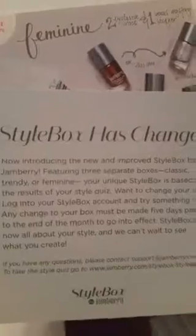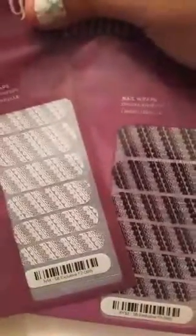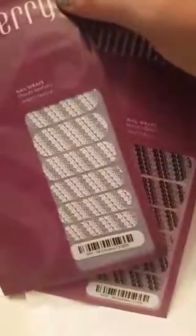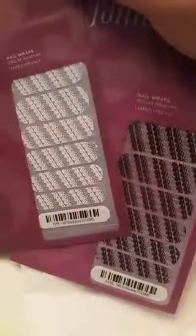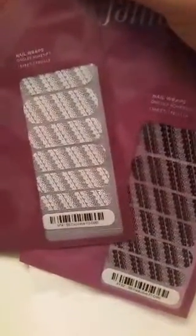I got that little card telling us that Style Box has changed and how it's changed. As always, the buffer and orange stick, and then two different sheets of clear wraps so you can do these wraps on top of your lacquer color and have some fun with different colors.